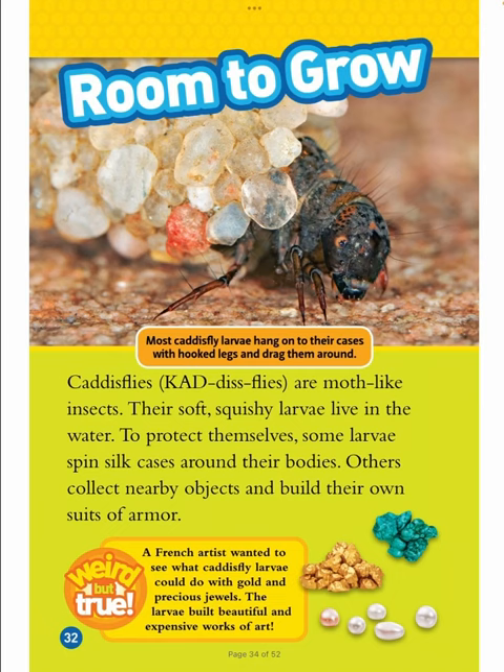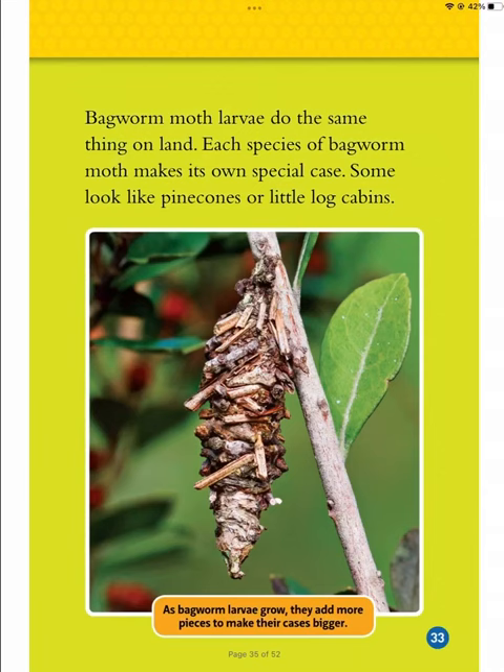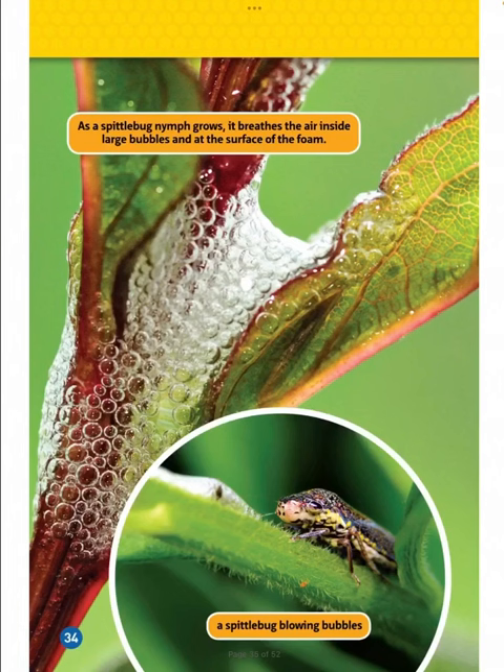Room to Grow. Most caddisfly larvae hang on to their cases with hooked legs and drag them around. Caddisflies are moth-like insects whose soft, squishy larvae live in the water. To protect themselves, some larvae spin silk cases around their bodies; others collect nearby objects and build their own suits of armor. A French artist wanted to see what caddisfly larvae could do with gold and precious jewels — the larvae built beautiful and expensive works of art. As bagworm larvae grow, they add more pieces to make their cases bigger. Bagworm moth larvae do the same thing on land, and each species of bagworm moth makes its own special case — some look like pine cones or little log cabins.